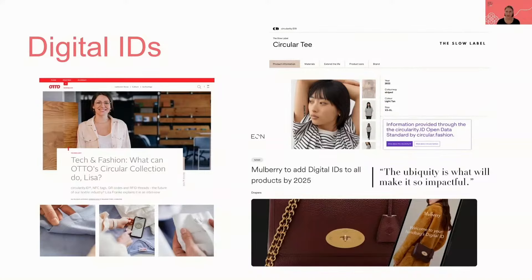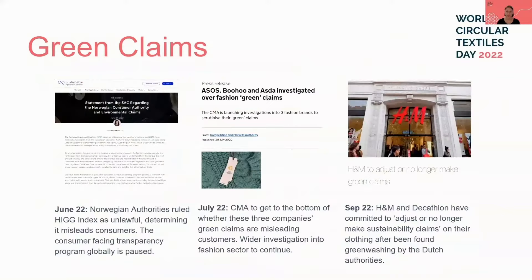Storing and sharing such data boosts the visibility and credibility of brands and their products. This value is increasingly being acknowledged, creating more demand for solution providers. This year saw the adoption of the Circularity ID by brands including Otto, Slow Label, and Retainer, as well as the commitment by Mulberry to add EON-powered digital IDs to all of their products by 2025.